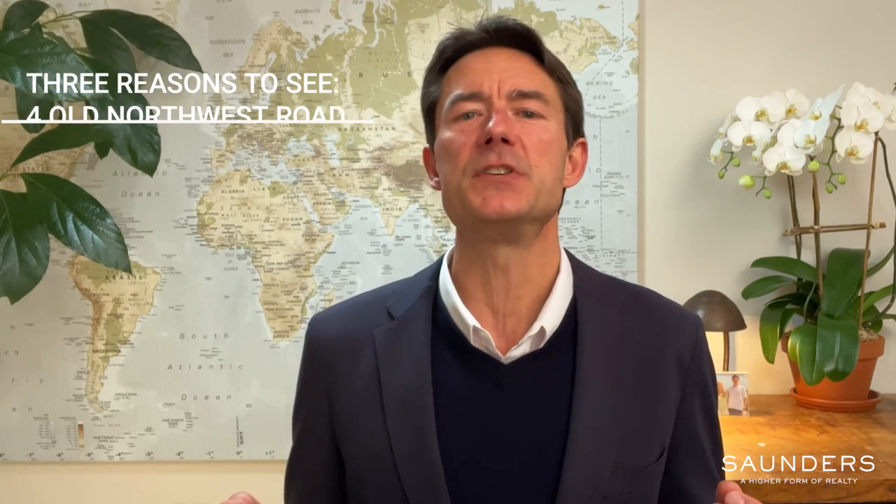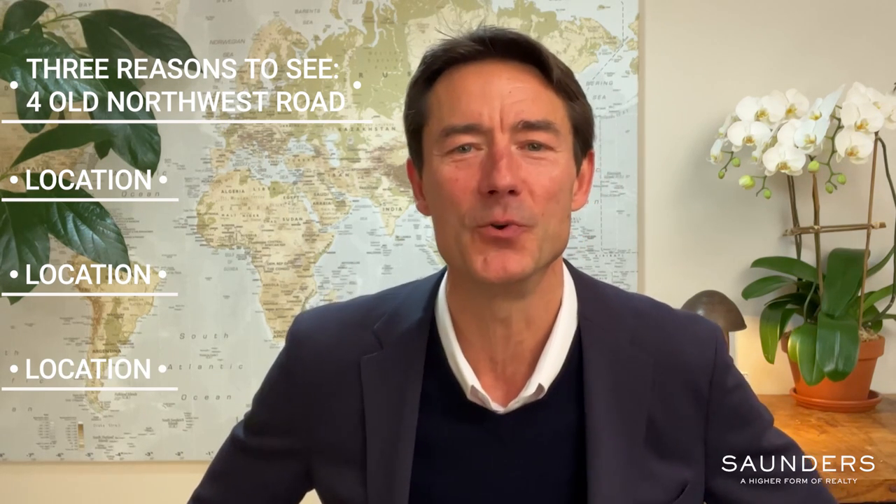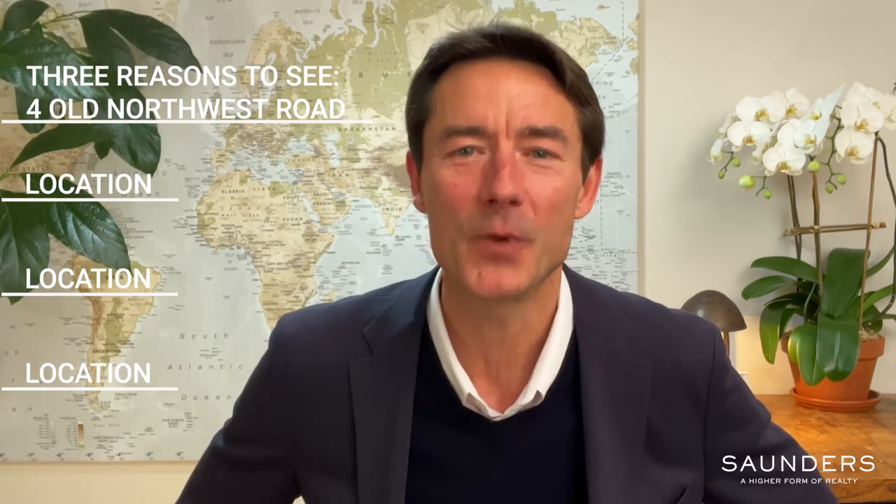Hey guys, Ed Brewer with Saunders in the Hamptons here to share three reasons to see four Old Northwest Road in East Hampton, New York. And yes, all three reasons have everything to do with the golden rule of real estate: location, location, location.